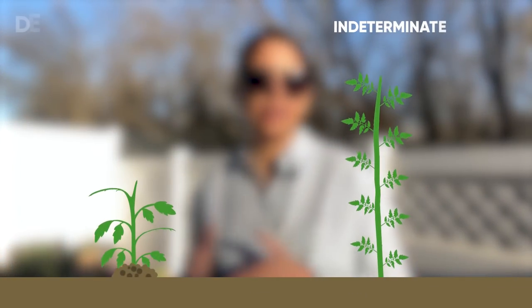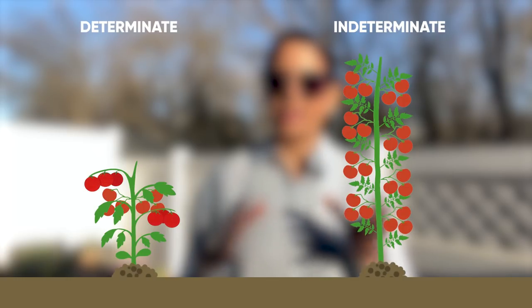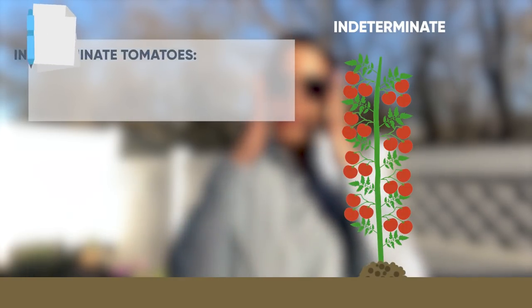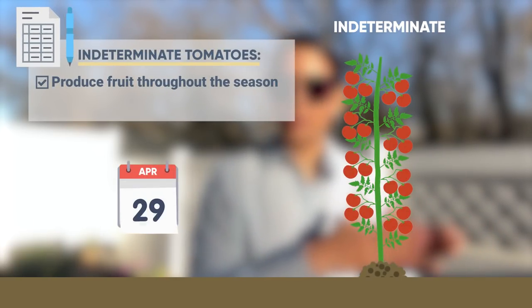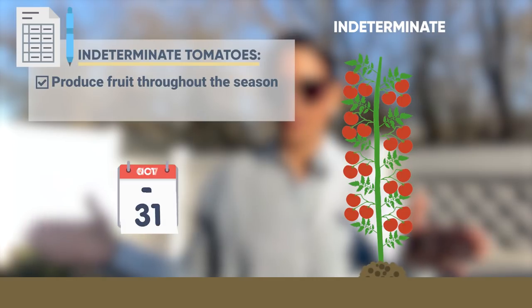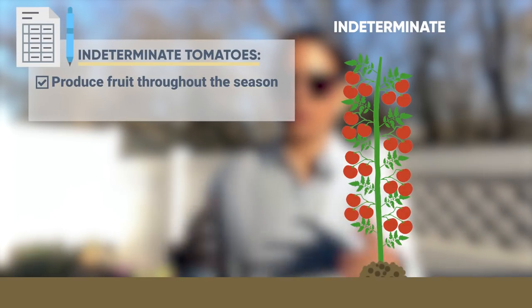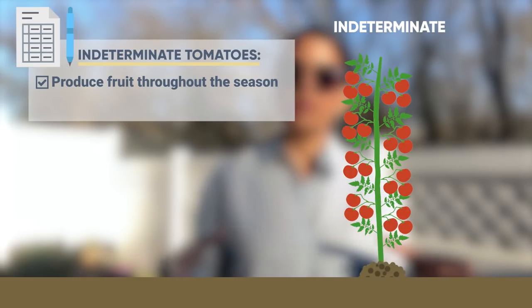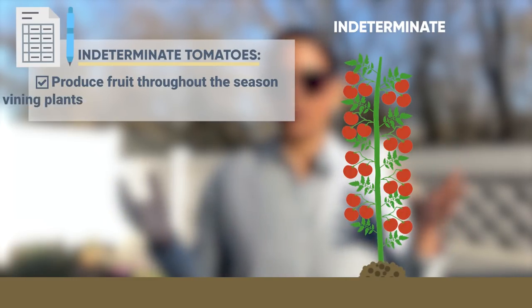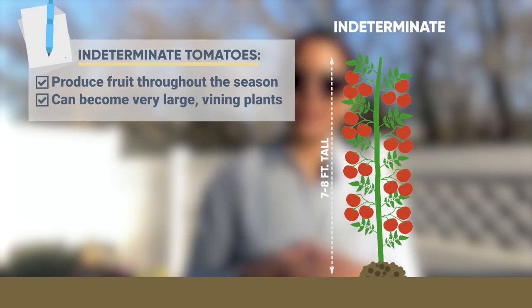Before I talk about my favorite tomato varieties, I want to explain the two main types: indeterminate and determinate tomatoes. Indeterminate tomatoes produce from your last frost date — late April or early May in the northeast — all the way until your first frost in October or November. They produce a little fruit at a time until the hard frost hits. Most tomato varieties, including many cherry tomatoes, are indeterminate and can grow 7 to 8 feet tall.